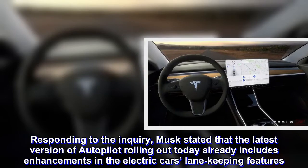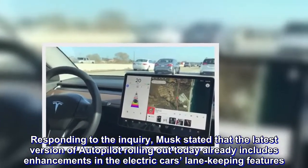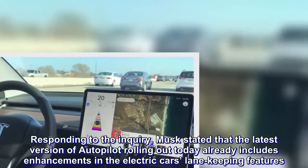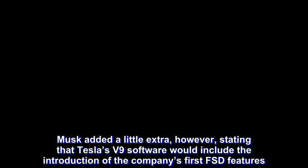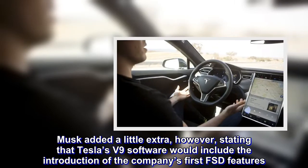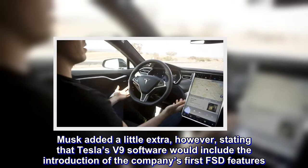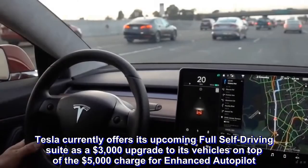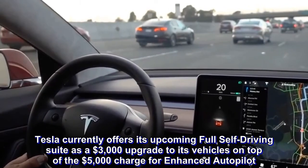Responding to the inquiry, Musk stated that the latest version of Autopilot rolling out today already includes enhancements in the electric car's lane-keeping features. He added that Tesla's V9 software would include the introduction of the company's first FSD features. Tesla currently offers its upcoming full self-driving suite as a $3,000 upgrade to its vehicles, on top of the $5,000 charge for enhanced Autopilot.